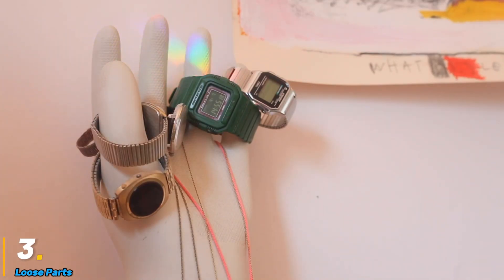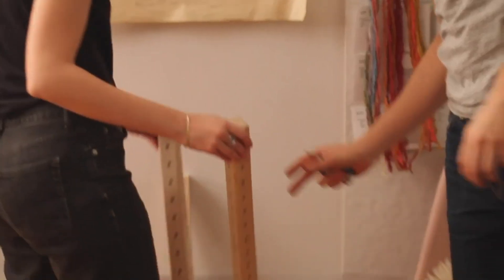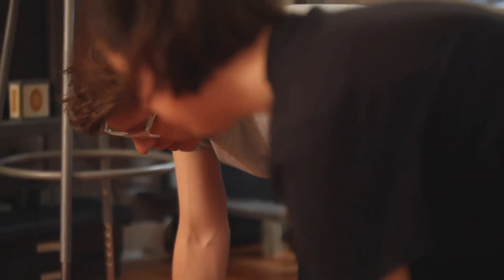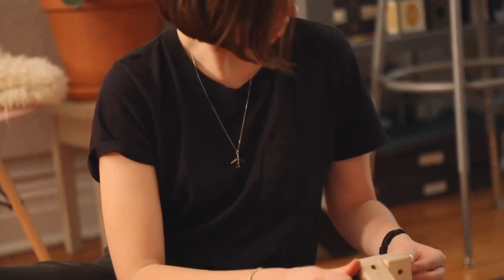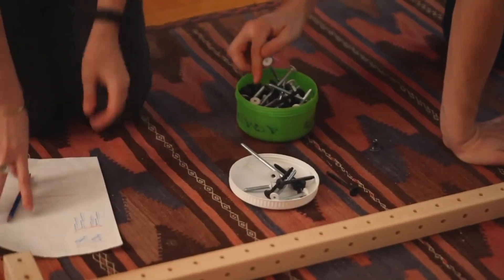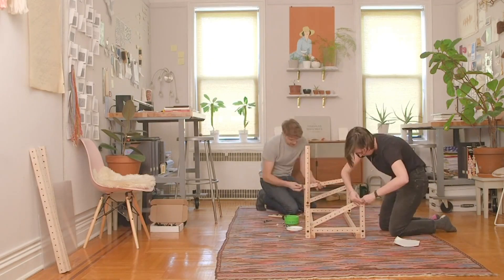Loose Parts is a revolutionary furniture brand that challenges the limitations of traditional one-size-fits-all furniture by introducing an intuitive and modular system. Built around a unified rail design, Loose Parts furniture embraces flexibility, adaptability, and creativity, allowing users to configure their furniture according to their evolving needs. The brand's core philosophy is a "yes and" approach, meaning a single piece of furniture isn't just one thing — it can transform seamlessly into multiple functions.